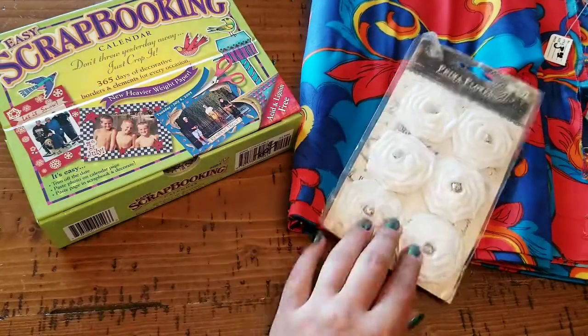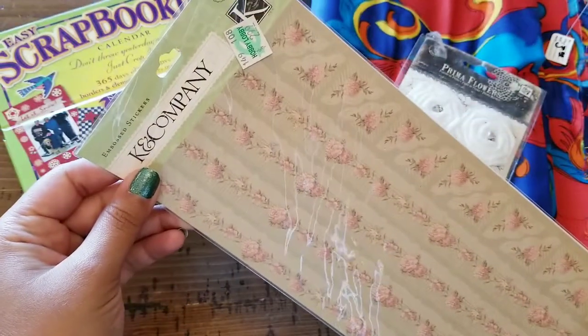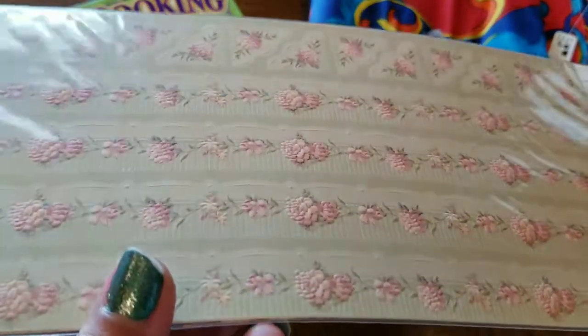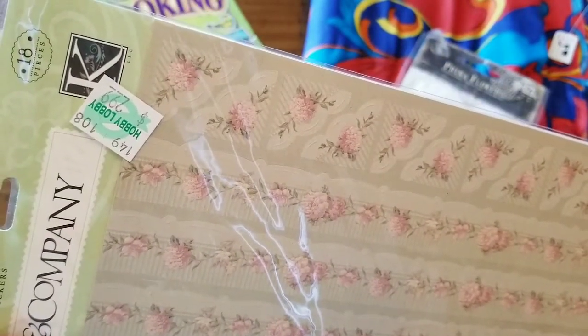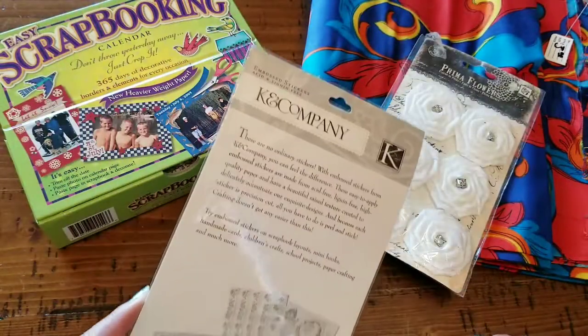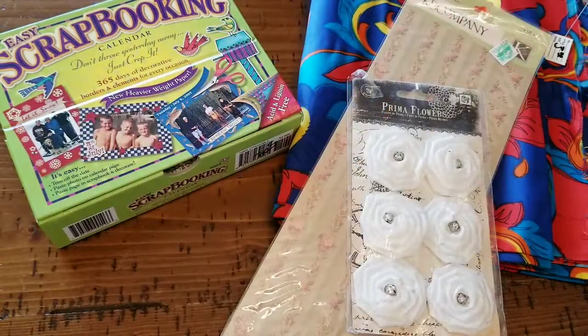Next up I have this K and Company embossed stickers that kind of reminded me of wallpaper — it's very pretty, it has borders, corners, whatever you want to call it. This at some point was $2.99 and it is an 18-piece set, and I believe she said it was a quarter.